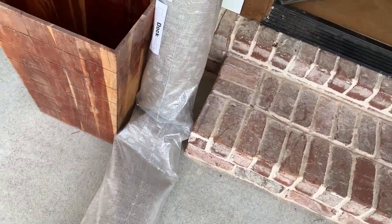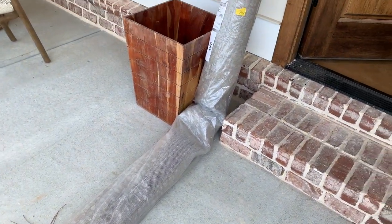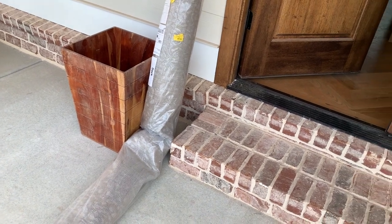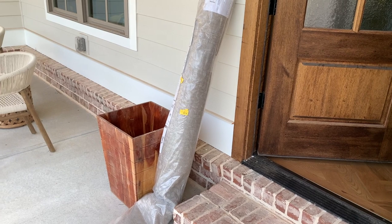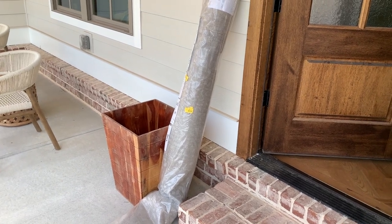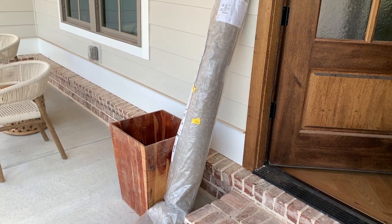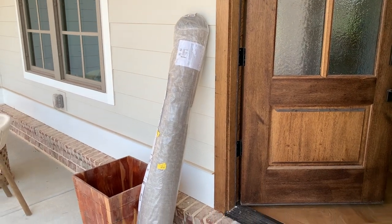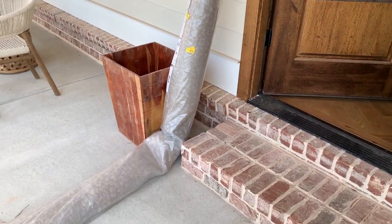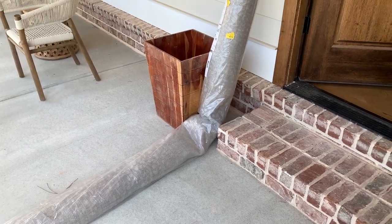The focus for today is going to be this rug — a 9x12 that I purchased from Amazon. I ordered it maybe on a Thursday or Friday and it came on Tuesday. So today is Tuesday, and I'm going to drag this huge rug in and show you what it looks like.